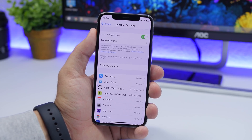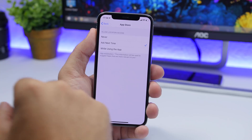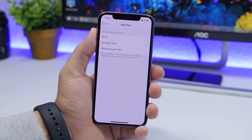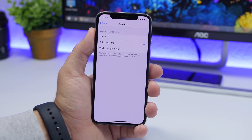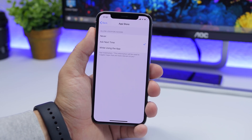Location Services on iOS 13 also have a new feature. When you go to one of the apps, you can tap Ask Next Time. I suggest you turn on this setting for most apps. Of course, some apps you want to track your location all the time — you can tap While Using the App or Always. But with this new iOS 13 feature, every time an application wants your location it has to ask permission, so you always know if an app is using your location.